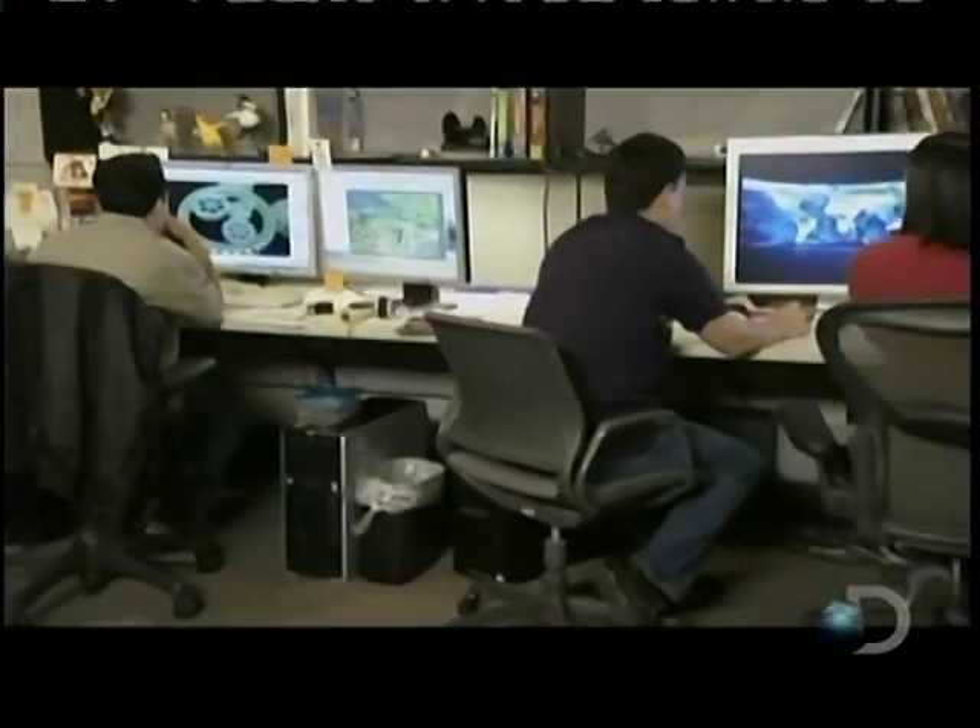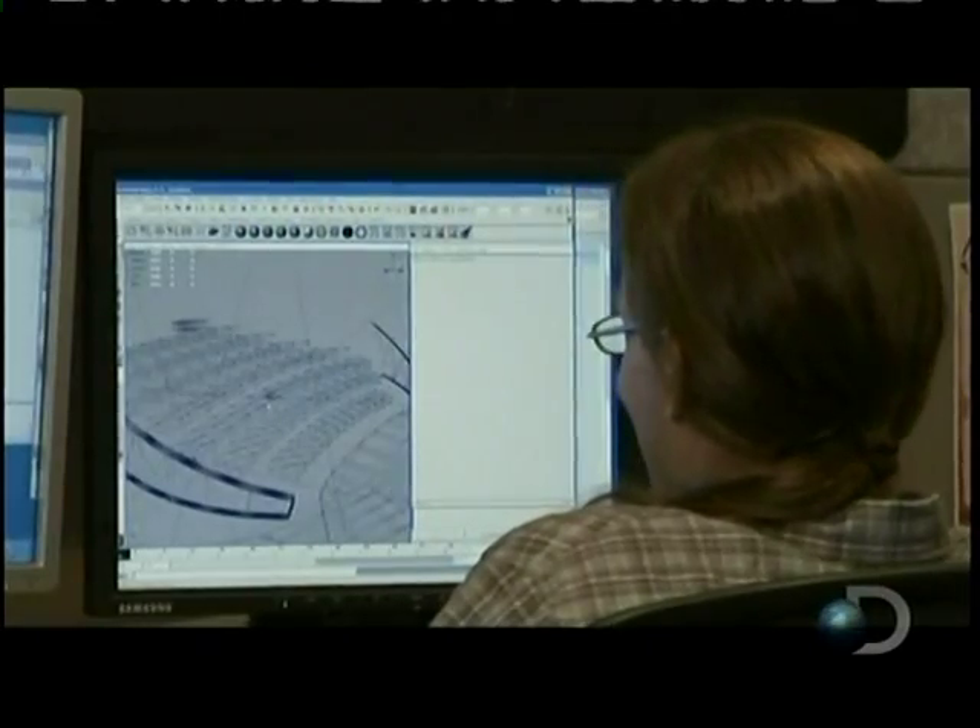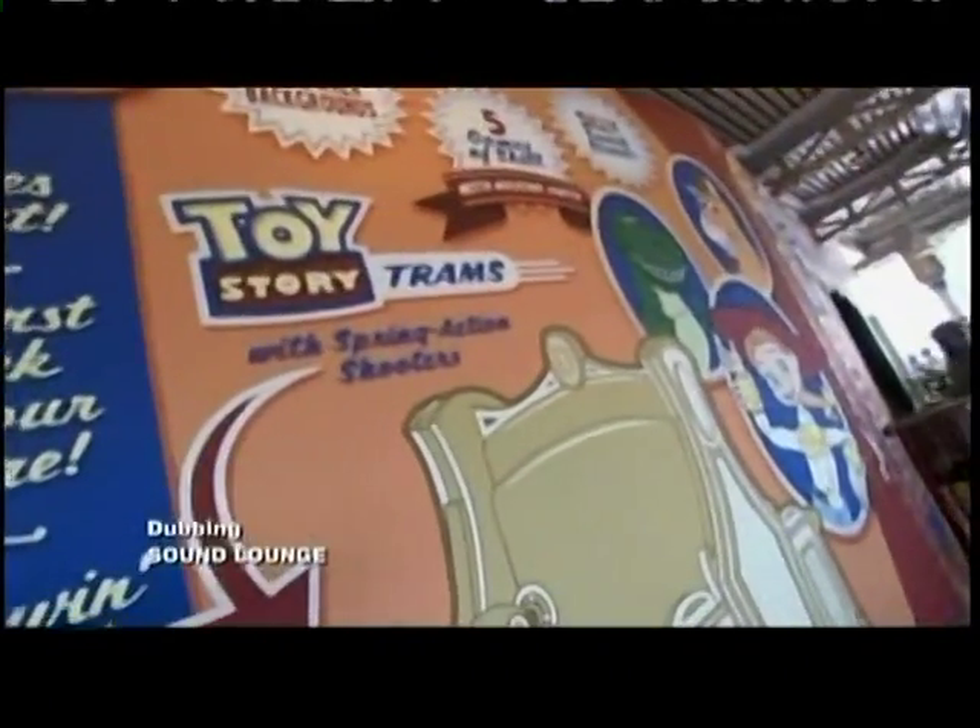Engineering high-tech software-based rides has one distinct advantage — they have the capability of being supersized at short notice. If we want to develop a new game offline, we can do our testing offline, and then bring it in and install it, and almost overnight really have a brand new game for people to play.